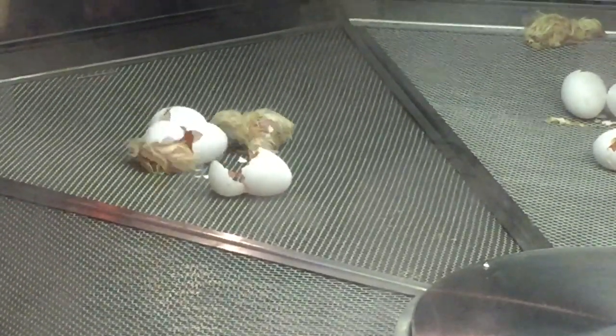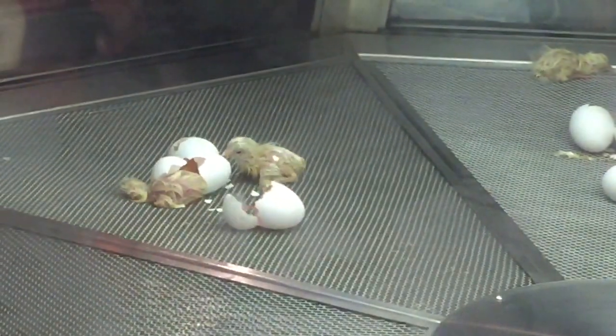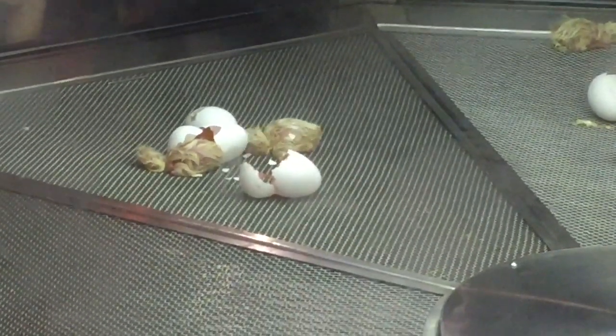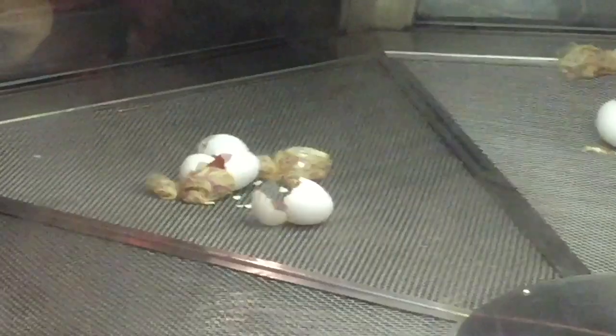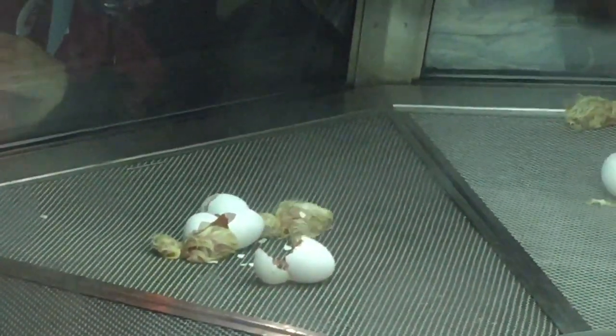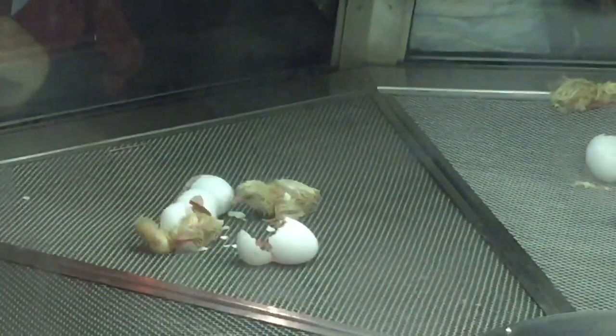So, let's take this. Yes! He's out! He's out!